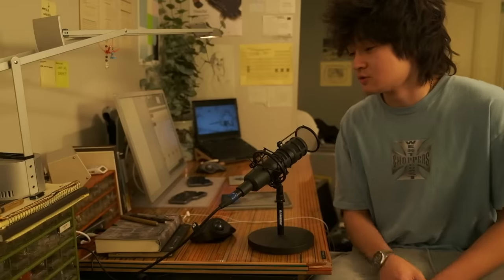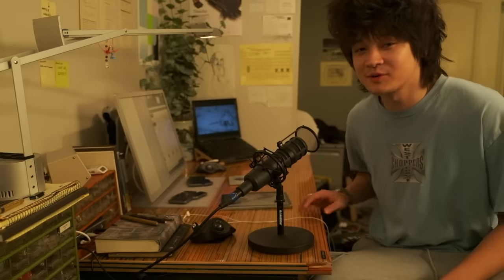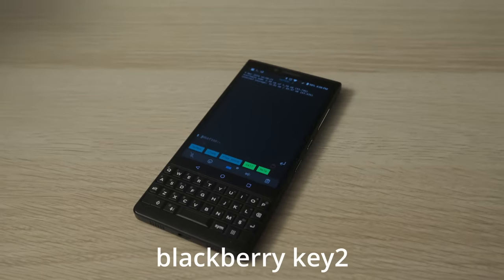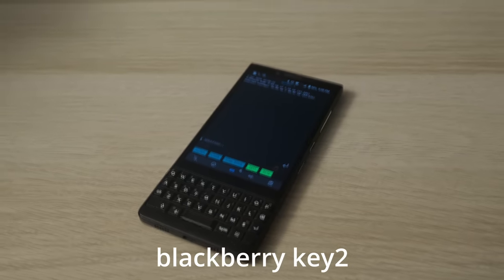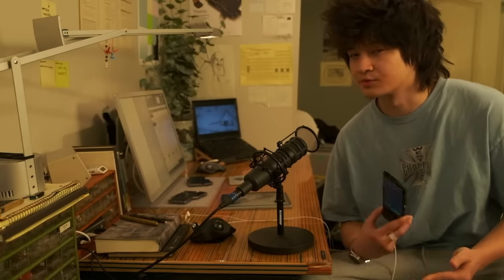USB-C charging, full Linux support, a QWERTY keyboard, a headphone jack — where can you get these specs in 2024? Today we're gonna talk about this phone. It's the last smartphone that BlackBerry ever made before they died.